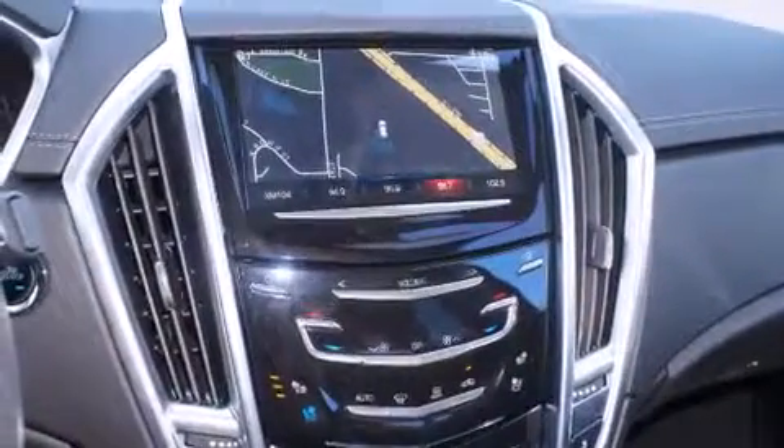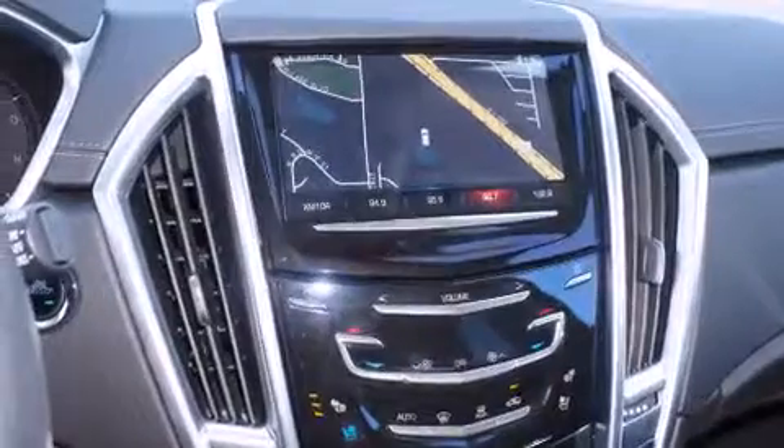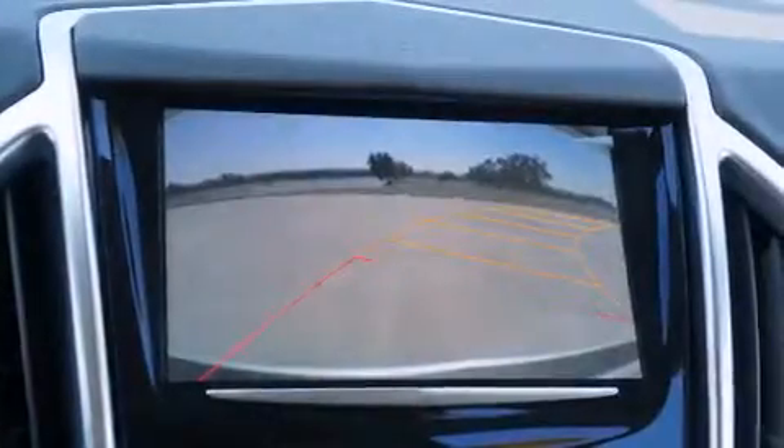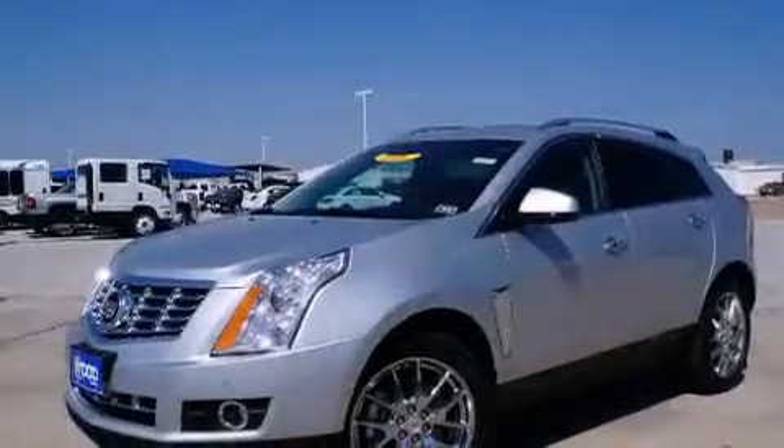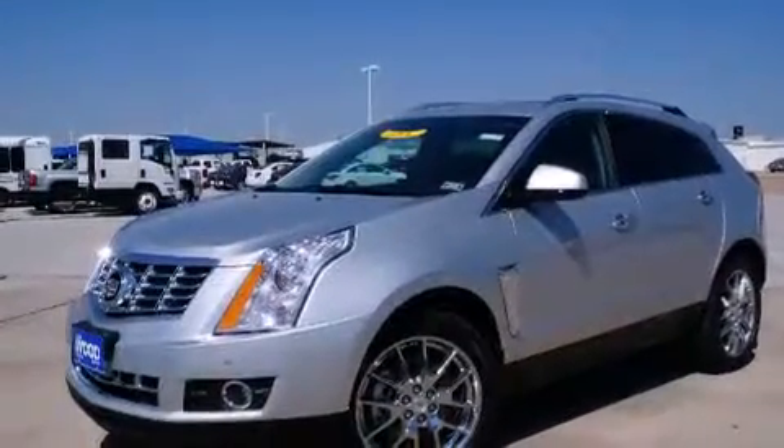The following features are also included: memory settings for the driver's seat positions so you can recall your favorite position with the push of one button, air conditioning, cruise control, a digital information center, wood trim interior accents, and side impact airbags.